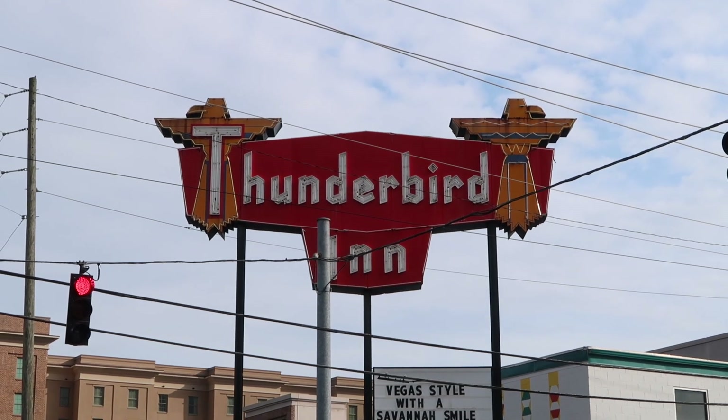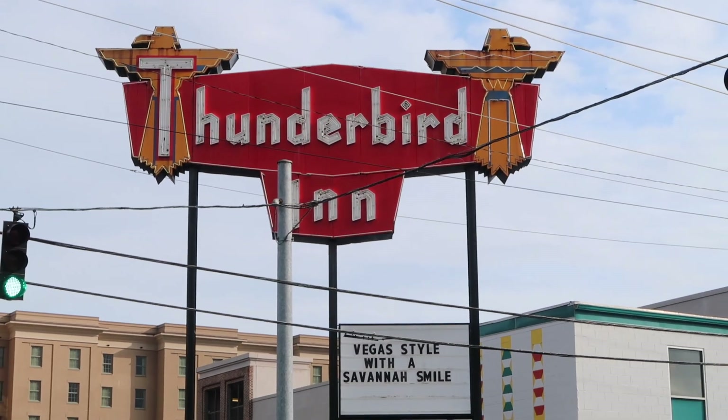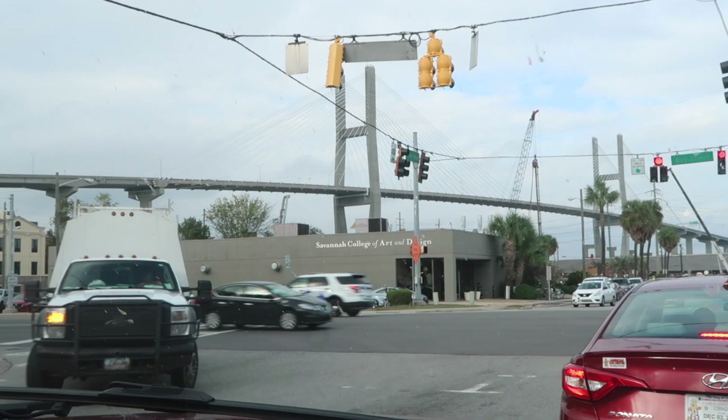We're in the right place. Thunderbird Inn — Vegas style with a Savannah smile. Except that's not really where we're staying. There's the bridge right there. Savannah College of Art and Design.